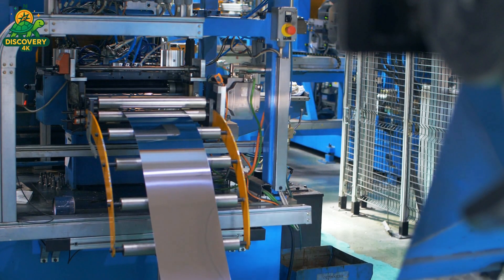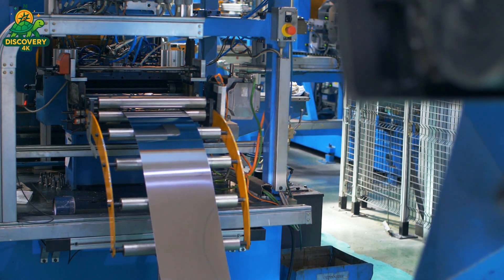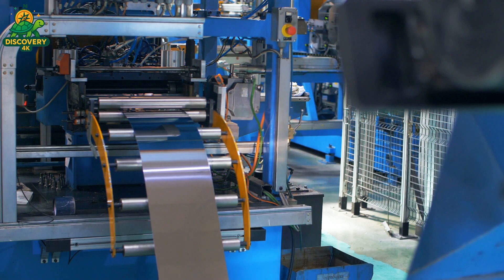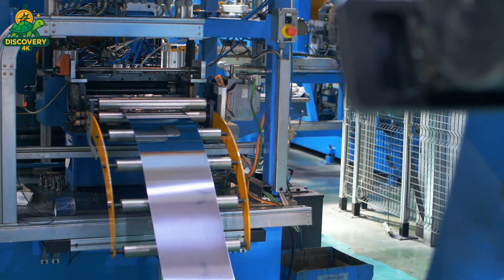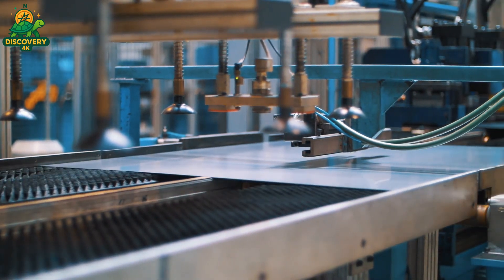Next, high-powered laser cutters carve the steel into panels destined to become the sides, base, and top covers of the washing machine. Each piece is programmed down to the micron. This isn't rough manufacturing — it's industrial origami.